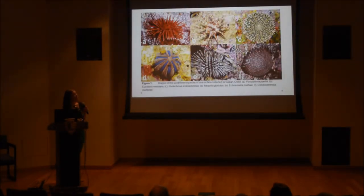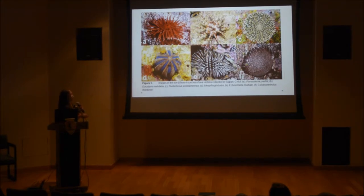These are the six urchins that I collected: Paracelina holii, Lucidaris metallaria, Neutokinus scadiopremnus, Mespelia globulus, Echinometra mathiae, and Clobocentrodus nortensum. I don't know all the common names, but you probably recognize having seen these around.